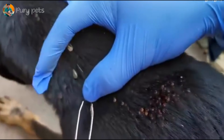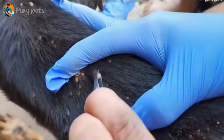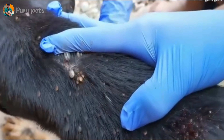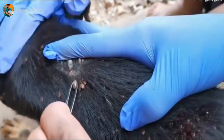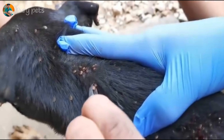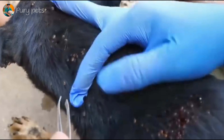It looks like they've added a bonus case here — a cat. This is a great comparison: it's not just dogs. This cat has a massive, engorged tick. They're back to using the tweezer method. Look at that perfect technique: grasp at the base, pull straight out, no twisting. This is how you do it at home if you find a single tick. A great educational clip.